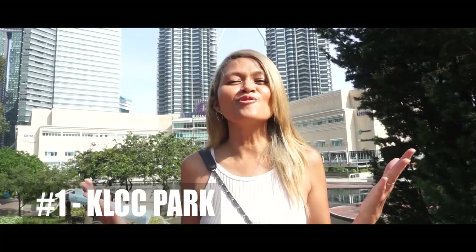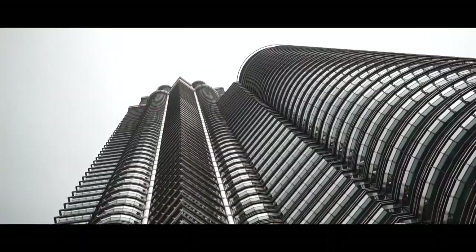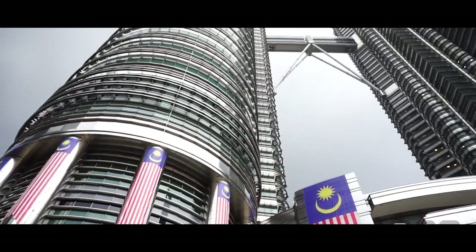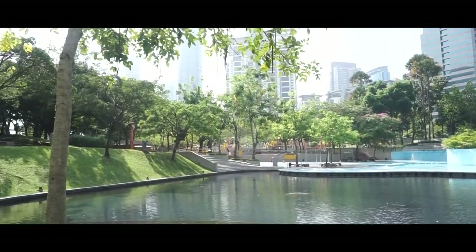Our first stop is going to be at KLCC Park, right at the back of the Petronas Tower. There is a beautiful lake park called KLCC Park and this will be the perfect spot for your Instagram images.